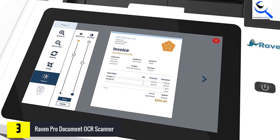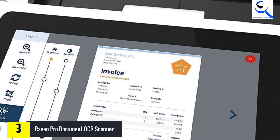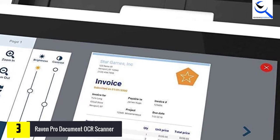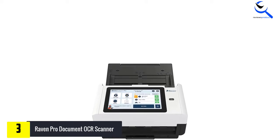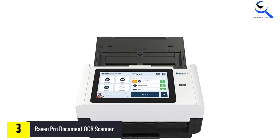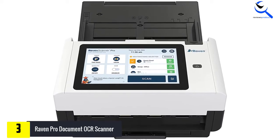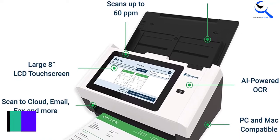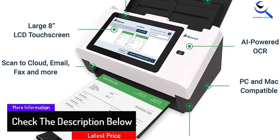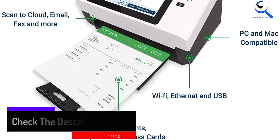The scanner can scan documents and pages up to 8.5 by 35 inches with a scanning speed of 1 second per page. One of the best features is the intuitive 8-inch LED screen, which offers more visibility and allows for seamless navigation and document editing without a computer. The automatic document feeder can accommodate 100 pages and uses ultrasonic detection to feed pages automatically. It also has an anti-jam feature to prevent damage to papers. The scanner supports both Windows and Mac OS, and comes with a free subscription to Raven Cloud for unlimited storage.